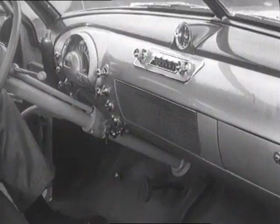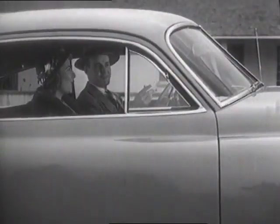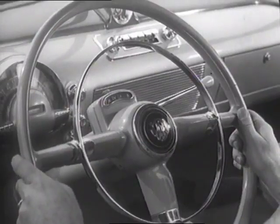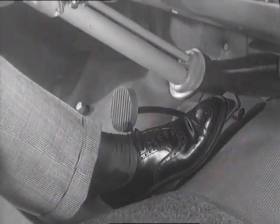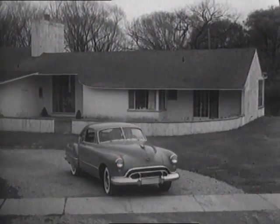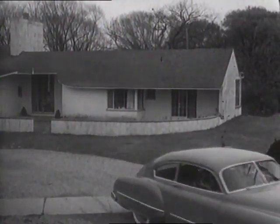There's utility as well as beauty in every smart detail. There's the safety of greater visibility. There's automatic shifting too and no clutch pushing, thanks to GM Hydromatic Drive. The smart way to go is the automatic way in a Futuramic Oldsmobile.